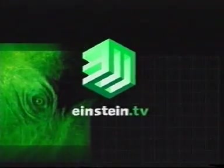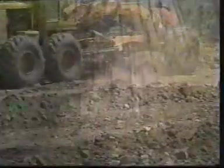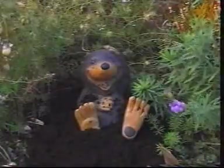Einstein.tv, the cutting edge of television, the cutting edge of earth science.